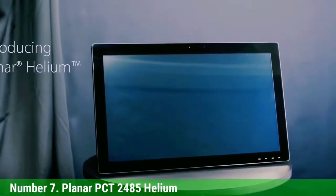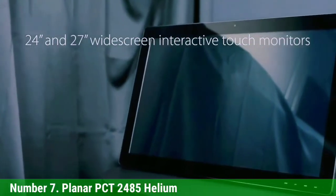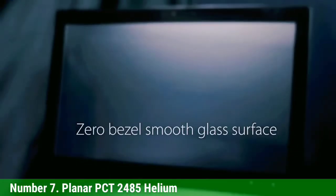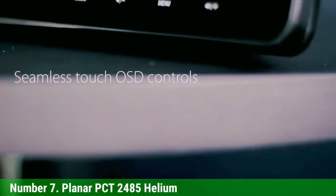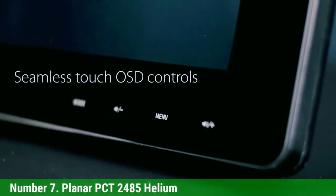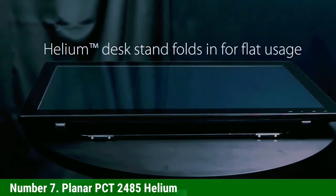Number 7: Planar PCT2485 Helium. The Planar PCT2485 Helium is a precise touchscreen monitor with an edge-to-edge glass design for a sleek and slim appearance. The 24-inch display features a 1920x1080 resolution with 10-point simultaneous multi-touch capability, making it highly responsive.